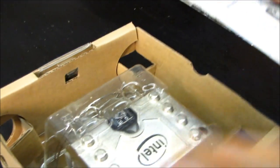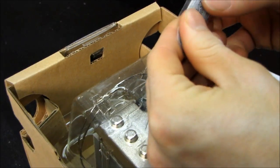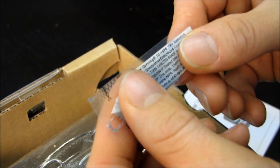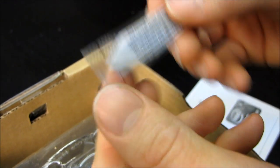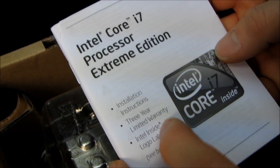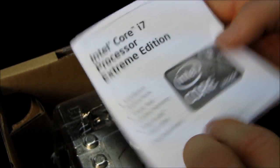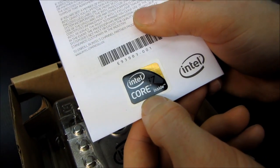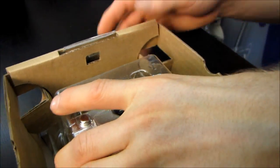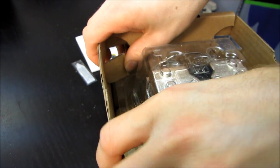Let's see what we got inside. Here we have some thermal paste, which you can cut and then apply — it's probably pretty good stuff from Dow Corning. Thermally conductive compound. Next we have a Core i7 processor extreme edition installation instruction, three-year limited warranty, and an Intel Inside logo label — which you can affix to the outside of your PC so everyone knows you have an extreme edition processor inside.